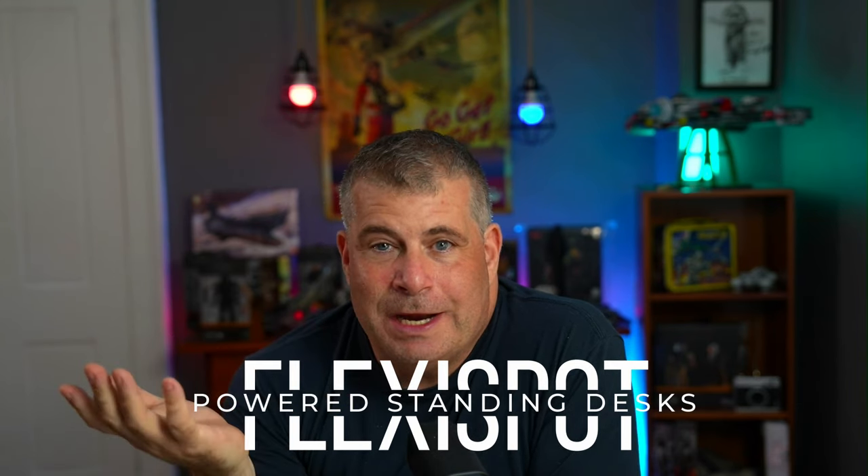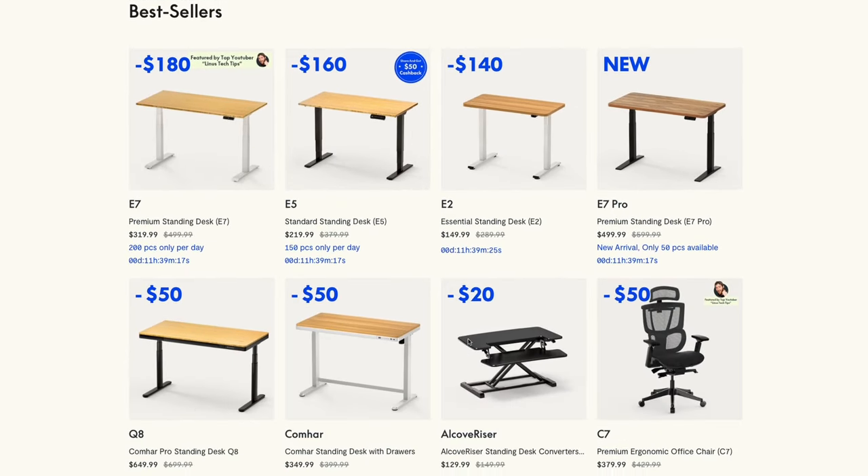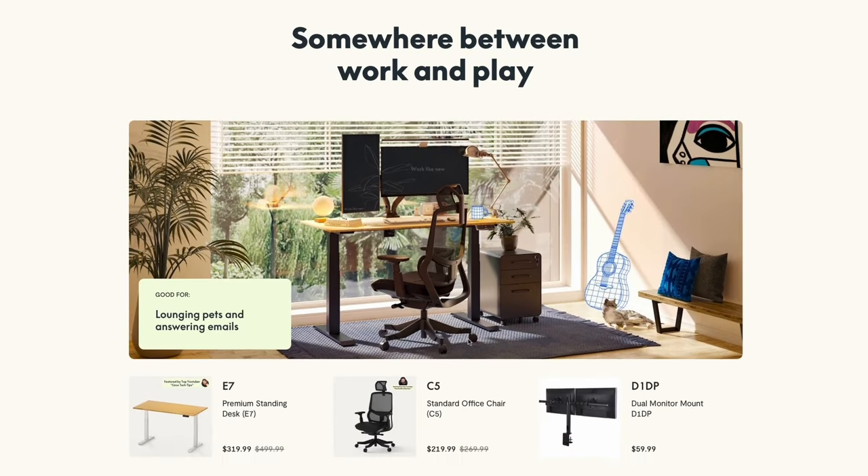But what was I going to work at? A cheap folding table? I had an older table from Ikea, but it was wobbly and kind of garbage. So Nick from the standing desk company Flexispot reached out to me out of nowhere and offered me one of their E5 powered standing desks for review.